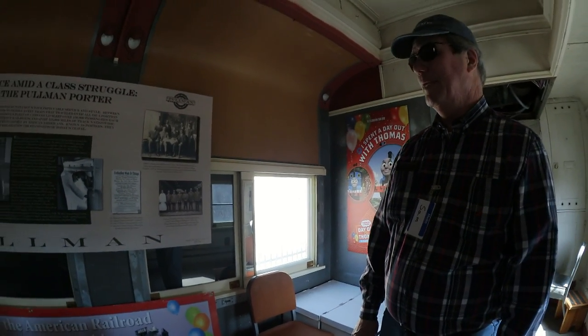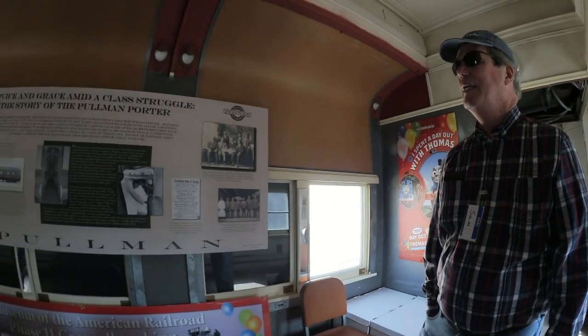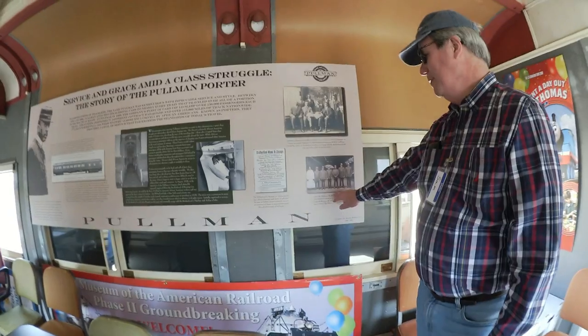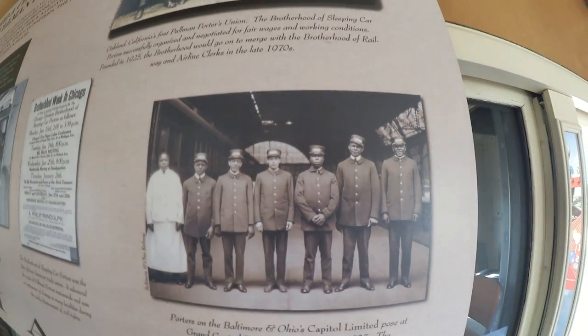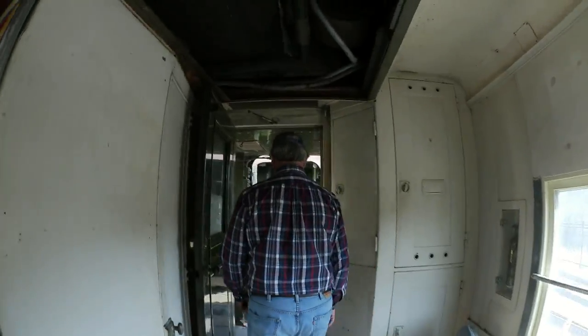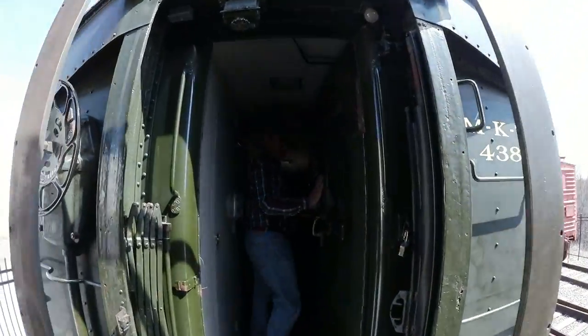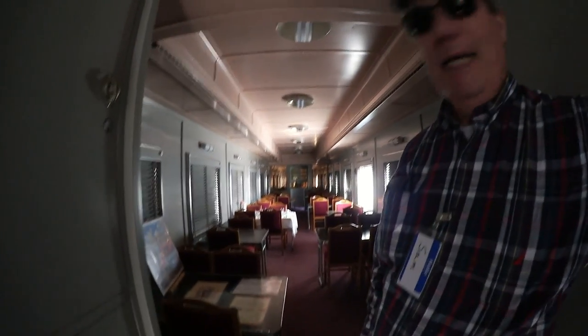It was a pretty first-rate job for folks at that time. I grew up in Alabama in the 50s and understand all of the horrible things about segregation, and this looked like a great opportunity for people to get out of that — I mean, here, 1925, that's pretty remarkable progress. These guys would run the car, make down the beds, bring the coffee, and all that.